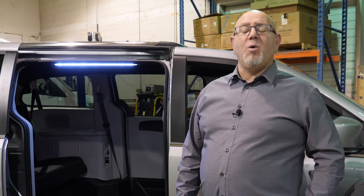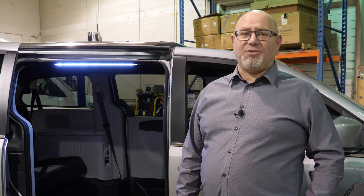Today we're here to look at a 2019 Dodge Grand Caravan with a Saveria side entry conversion. This conversion will allow a person in a wheelchair to either drive or be the passenger.